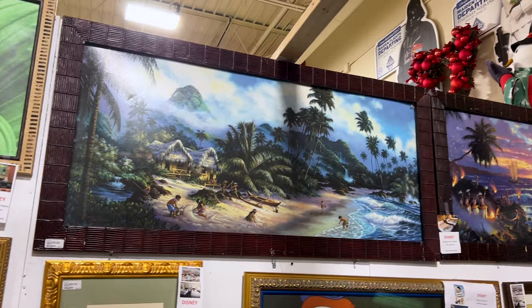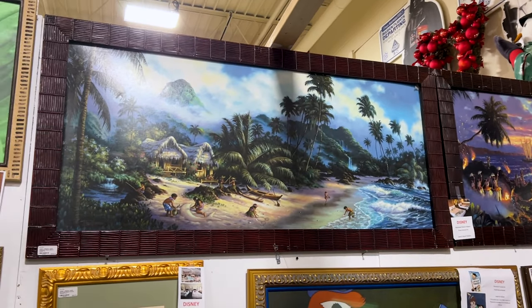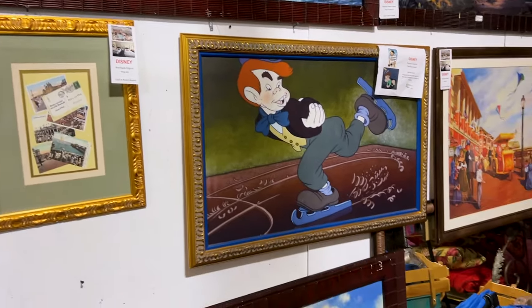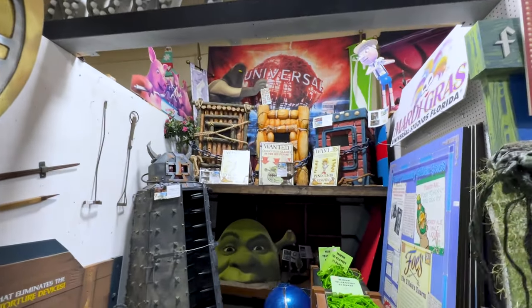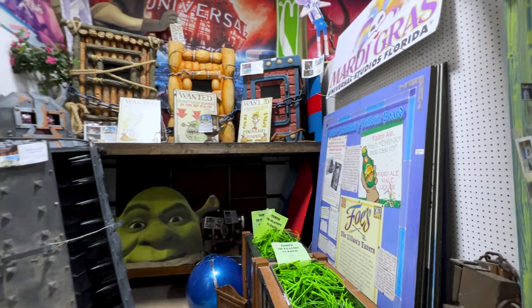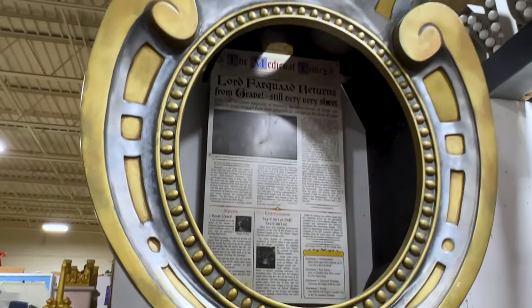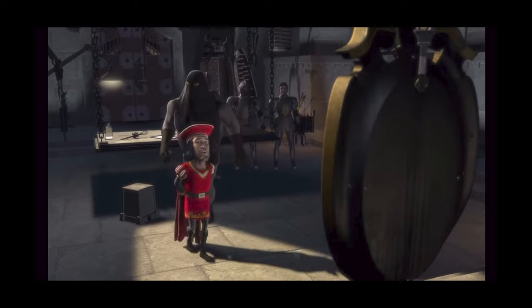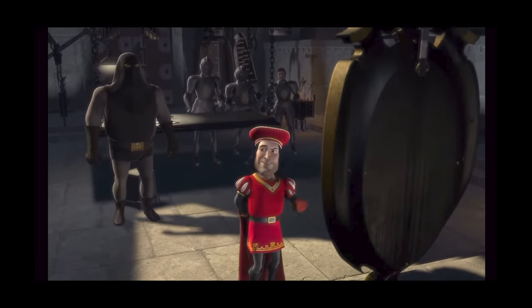The Polynesian Village Resort is one of my favorite Disney resorts and they have original art from them — this one is $325. They also have props for the Shrek 4D attraction that closed over at Universal Studios. How hilarious — I love Shrek! And they have the mirror here — Lord Farquaad's mirror. Remember that? 'Mirror, mirror on the wall — is this not the most perfect kingdom of them all?'